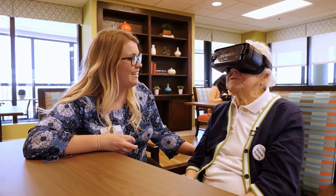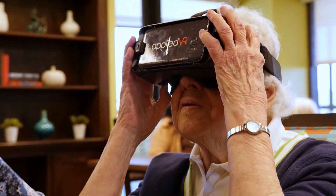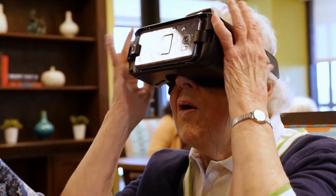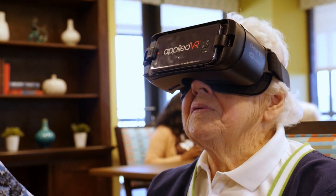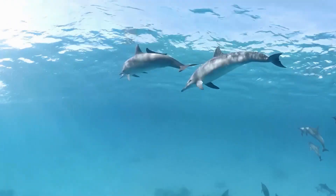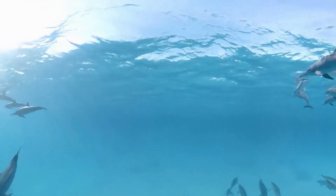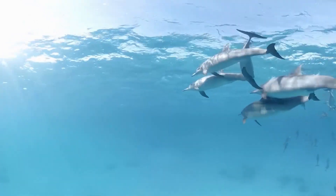Do you have to have special glasses for them? This shows you them like you're in there swimming with them. Oh wow. Because I've never been that close to a dolphin, really. It was very nice out there. It almost took my breath away, because it all seems like it's right at you, you know. I think it's very relaxing.